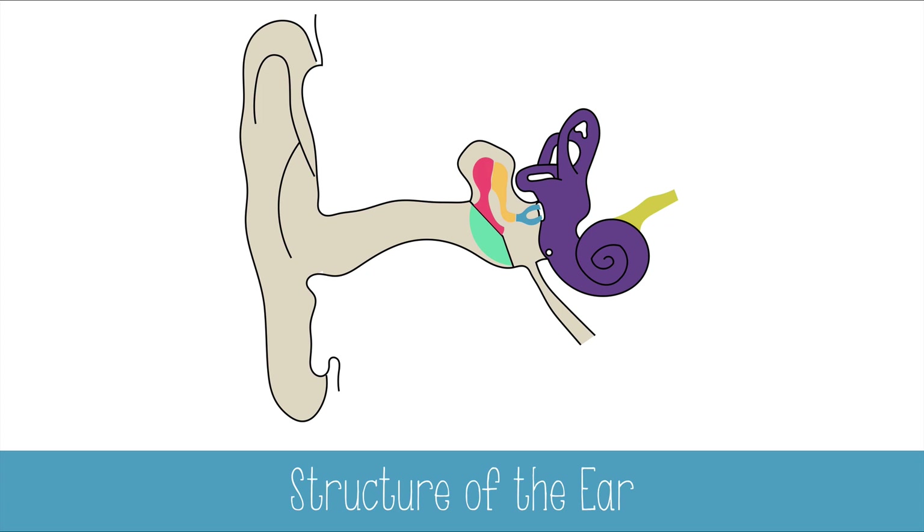On the outside, what you usually think of as the ear is actually called the pinna. Go in through the auditory canal and you'll reach the tympanum or eardrum. The vibrations of sound will vibrate the tympanum, which will vibrate the three bones of the middle ear: the malleus or hammer, the incus or anvil, and the stapes or stirrup.